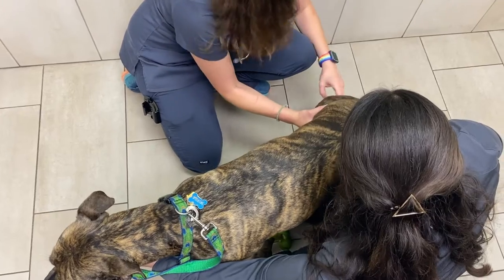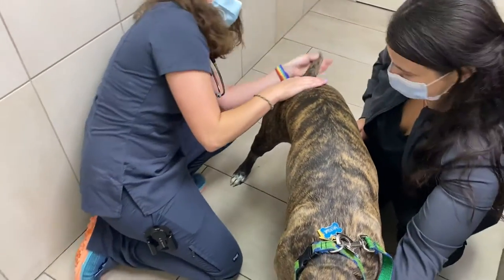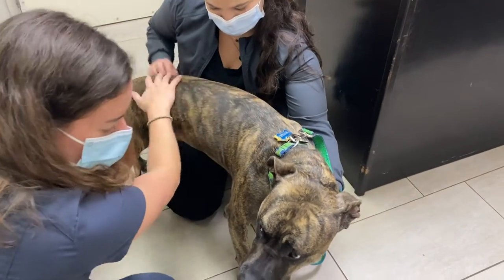Your dog's gait is evaluated for lameness, pain, or stiffness. Skin is evaluated for rashes, bumps, skin tags, and fleas or flea dirt.